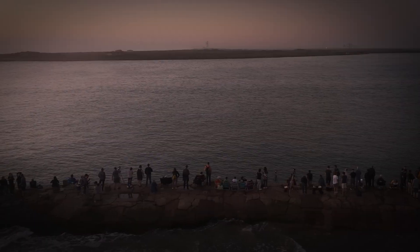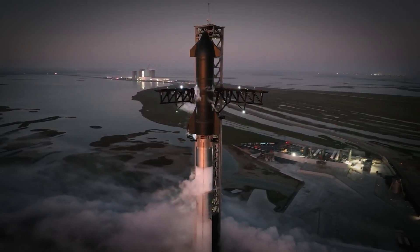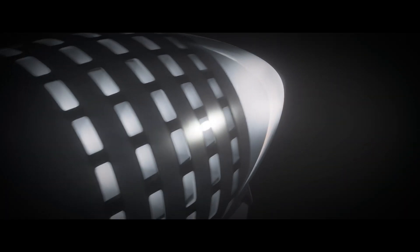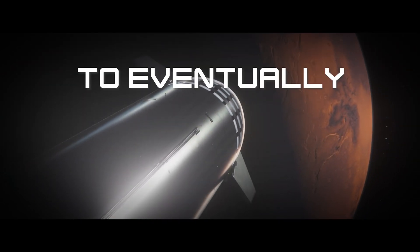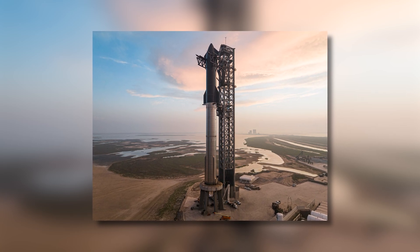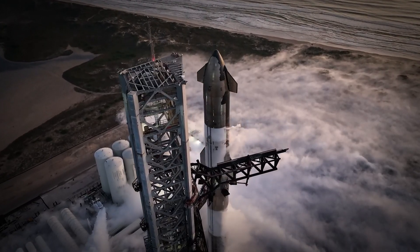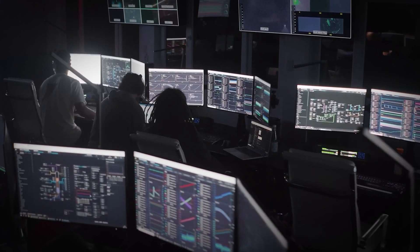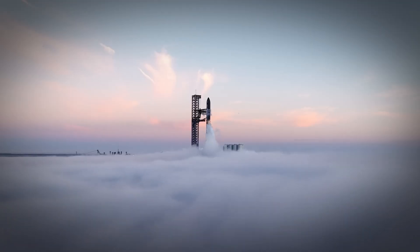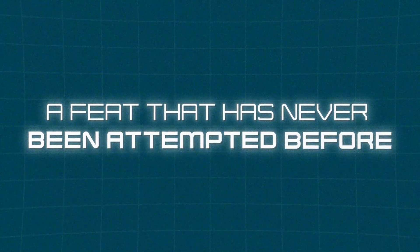SpaceX is rapidly constructing a permanent facility designed to be a major manufacturing hub for their Starship rockets. This new setup is a crucial part of SpaceX's ambitious plans to eventually colonize Mars. Back in 2022, SpaceX President Gwynne Shotwell set a bold goal to build a new Starship upper stage every day. By 2023, she envisioned launching dozens, if not hundreds, of Starships daily. To achieve this, the teams at Starbase are working on mastering the mass production of orbital rockets — a feat that's never been attempted before.